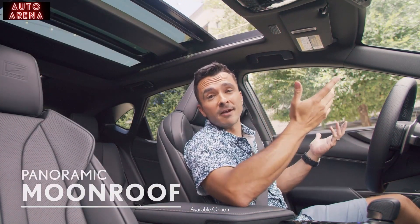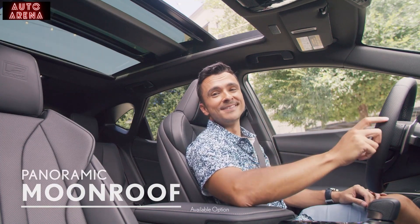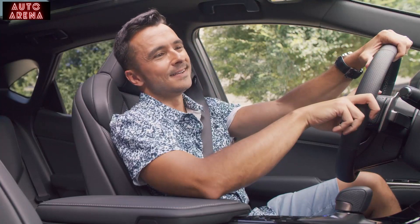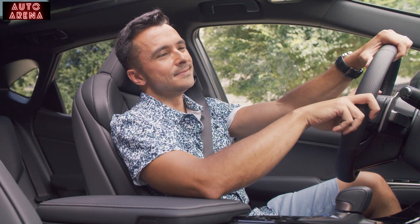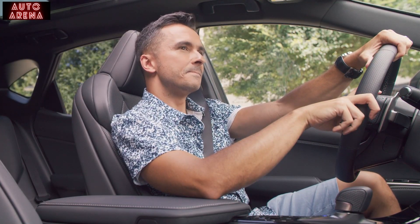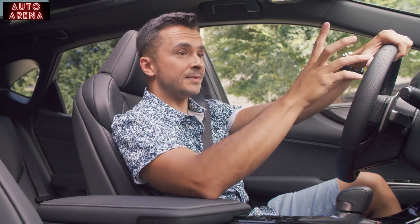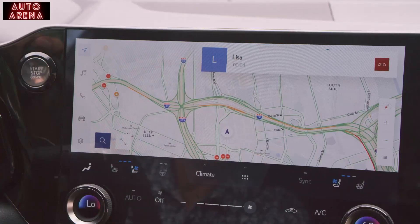Hey Lisa, how you doing? Hey Eddie, I'm doing great. I got all my pickups done, I'm super excited for tonight. Do you need anything else from me? Nope, I'm good. Just wrapped up at the market and I'm heading your way. Awesome, I'll see you tonight. See you tonight, bye!